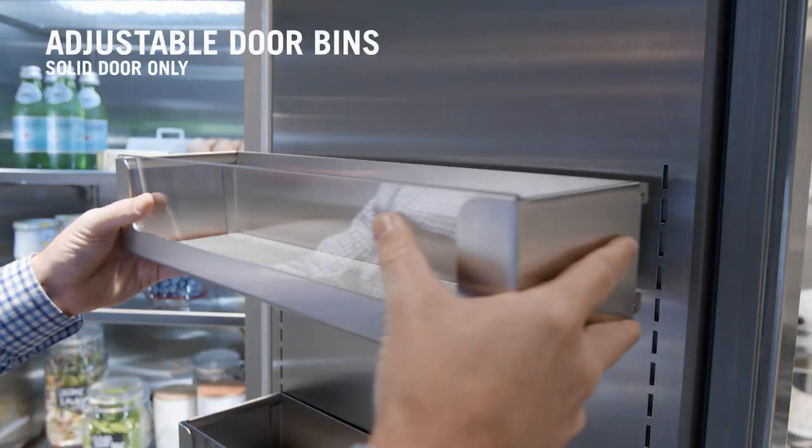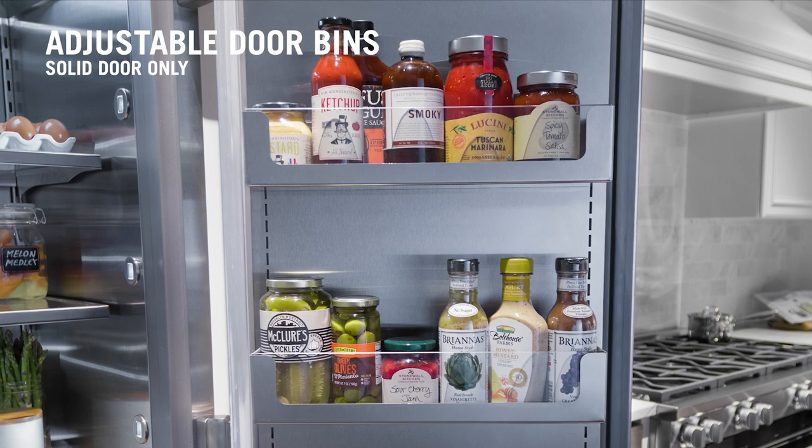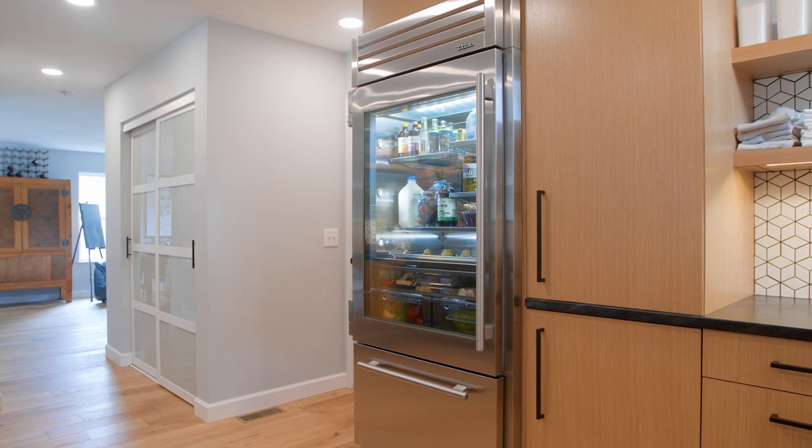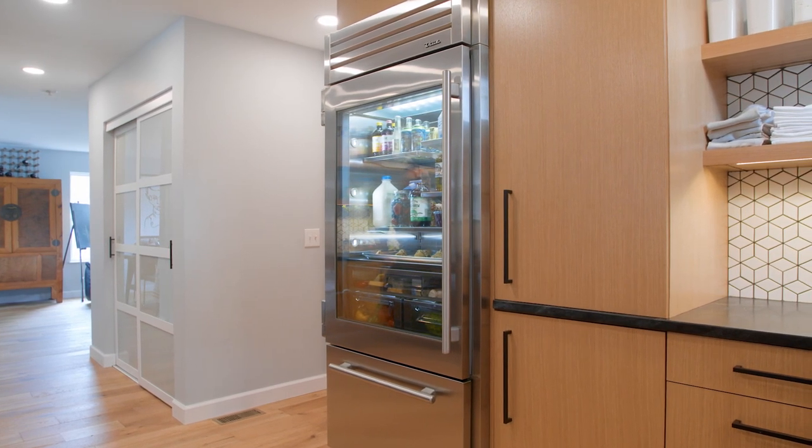Solid stainless door models also have two adjustable and removable door bins, keeping sauces, condiments, and dressings neatly organized and out of the way. On our glass door models, we use energy efficient, low-E triple-pane thermal glass doors that prevent heat loss.